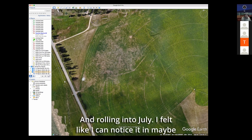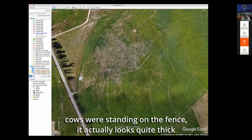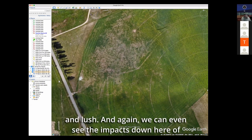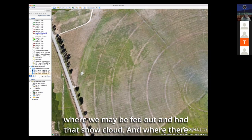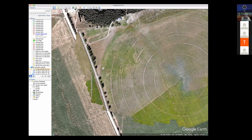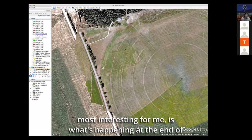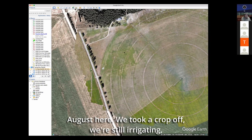Rolling into July — I felt like I can notice maybe some of these thick areas. But actually if we look where the cows were standing on the fence, it actually looks quite thick and lush. We can even see the impacts down here of where we may have fed out and had that snow cloud, and where there was that different ground disturbance. You can see it carry through into the seasons. Then into August — I think this is maybe one of the most interesting for me: what's happening at the end of August here.